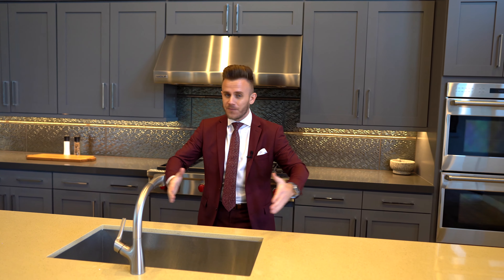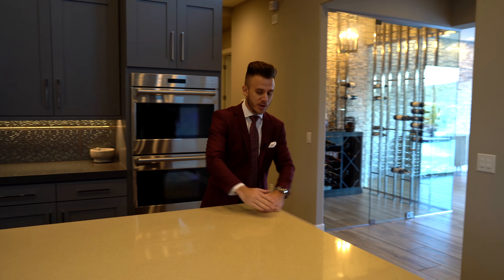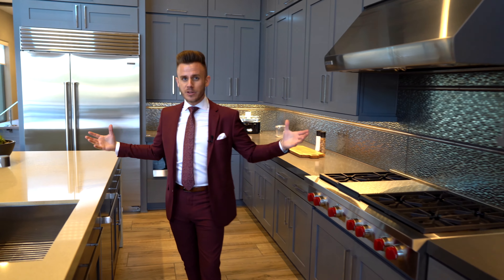We're talking probably 14 feet long, five feet deep, with quartz countertops that waterfall on the edges. Truly incredible and truly spectacular. Standing in here, it is just unbelievable.